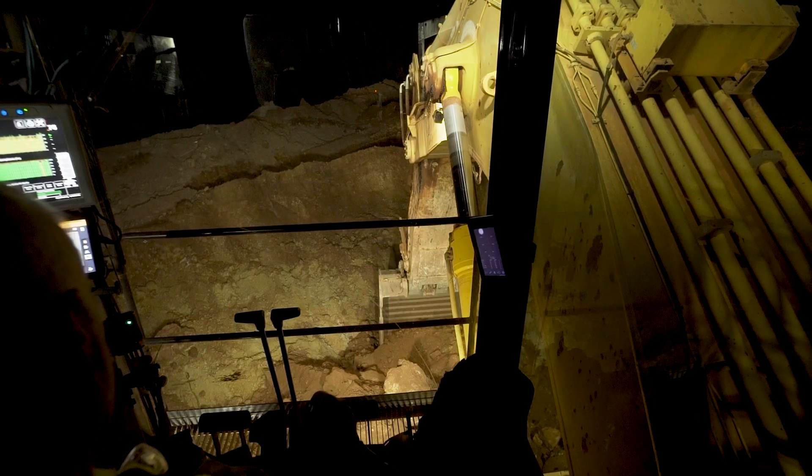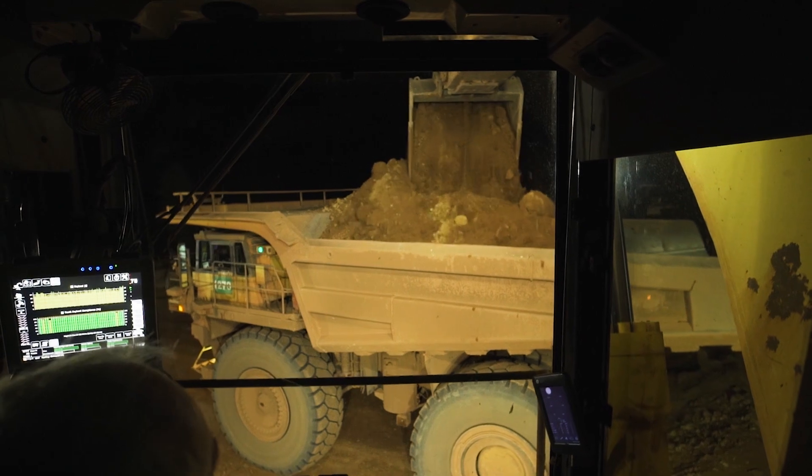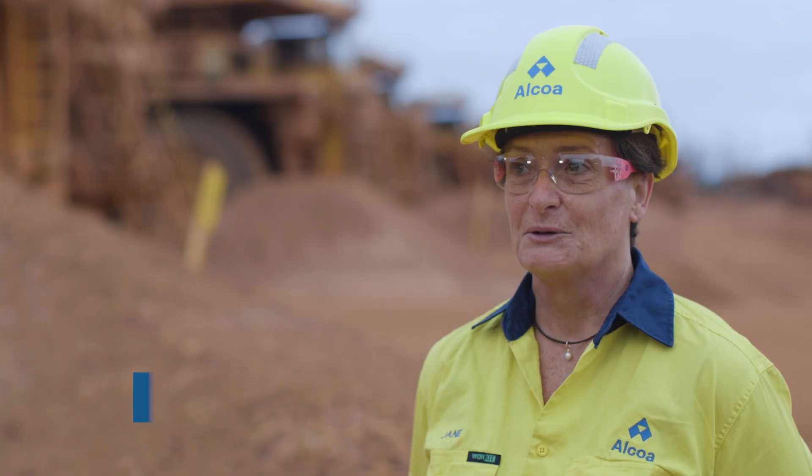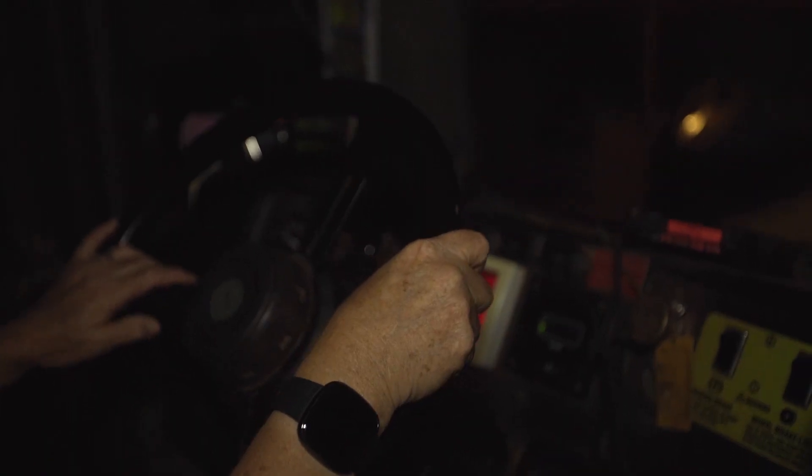When I first heard about it, I was really privileged and really proud to be actually involved in the last truckload to go down through the crusher at Orion. I'm quite honoured to have done that, to be able to be part of that and also to be part of the move over to the new site. It's very exciting.